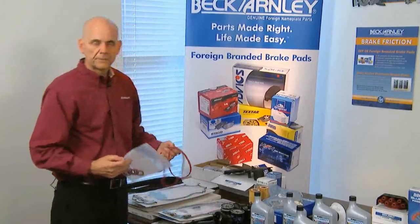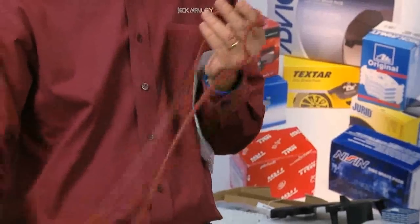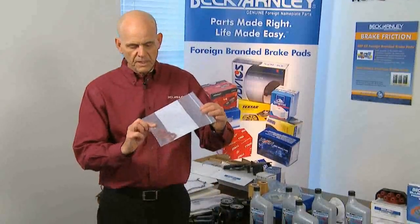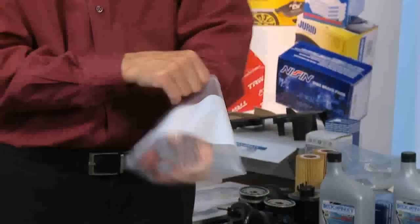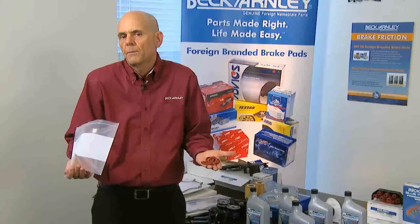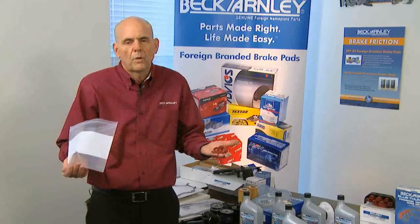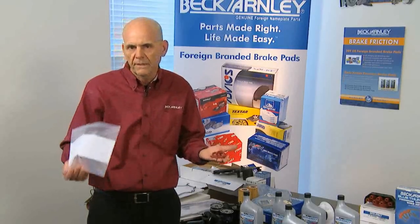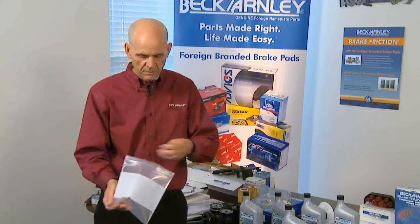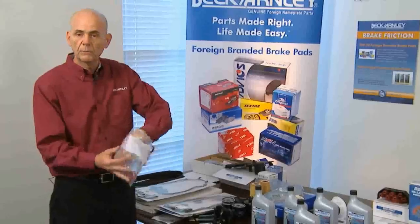I also checked our competitor. They've got a gasket using their material, so that matches. They also have the spark plug tube seals and they give you four tube seals, but they don't give you any grommets. Grommets leak — they're made of rubber, just like the other parts are. Grommets are cheap; why take that shortcut? Let's do the job right and make sure there aren't any comebacks because of a small oil leak on a grommet. That's why we put it together the way we do.